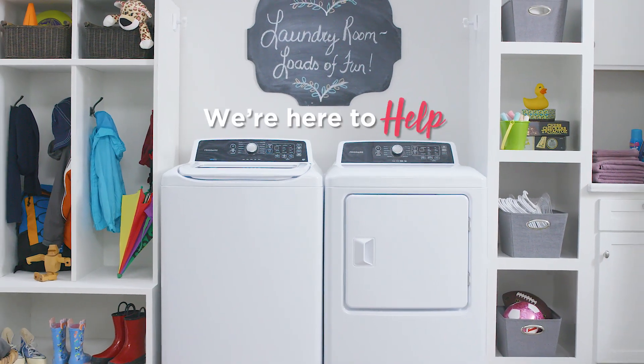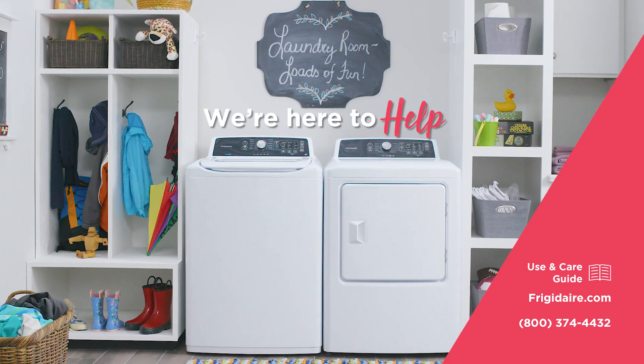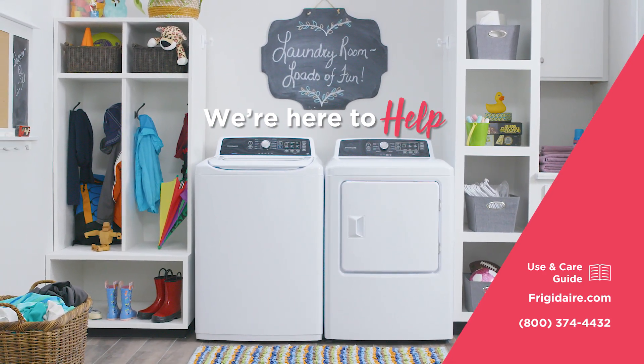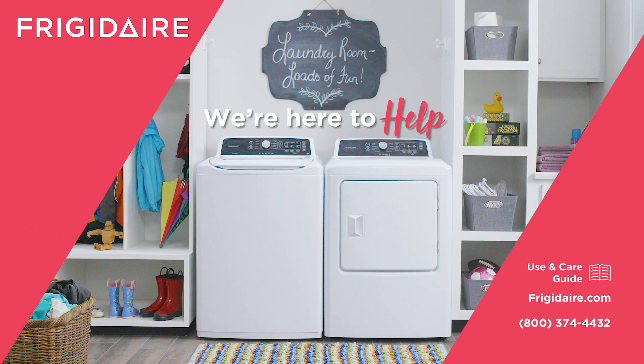We're here to help. Check out your use and care guide for more information. Visit www.frigidaire.com or call us at 800-374-4432. That should do it. You got this.